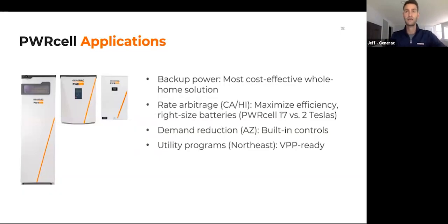PowerCell applications: we are the most cost-effective whole-home backup power solution in the market. We also use these batteries for rate arbitrage, demand reduction in markets like Arizona, and utility programs in Portland, Oregon, Southern California with SCE, and the Northeast. Virtual power plant programs are going to become much more common across the country. We have conversations with utilities on a daily basis and exciting programs ongoing in Southern California Edison, the Northeast, and Portland, Oregon.